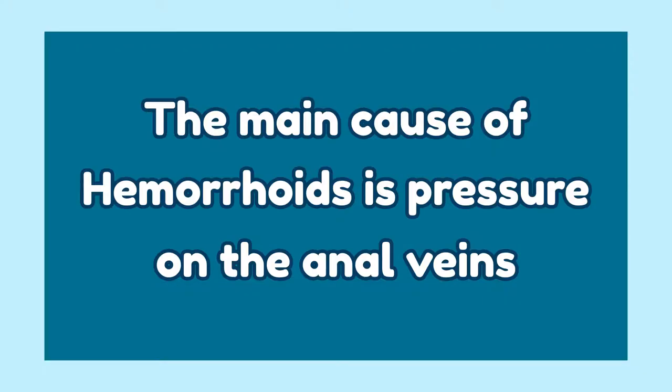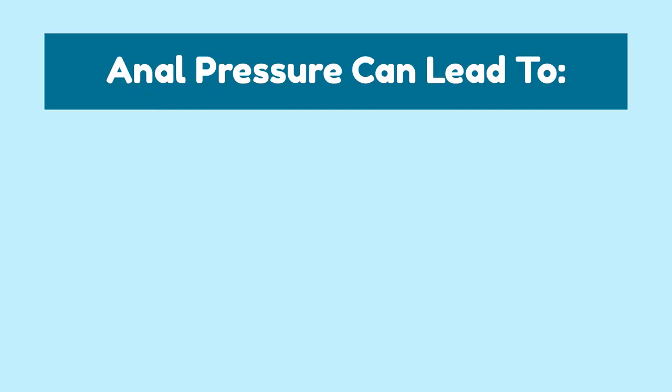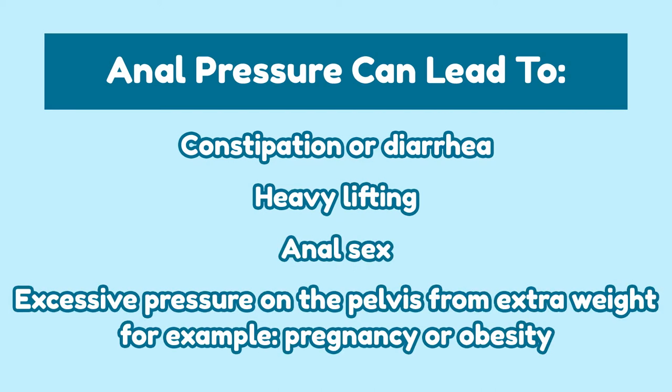What causes hemorrhoids? The main cause is pressure on the anal veins. Anal pressure can lead to hemorrhoids due to constipation or diarrhea, heavy lifting, anal sex, or excessive pressure on the pelvis from extra weight — for example, pregnancy or obesity.